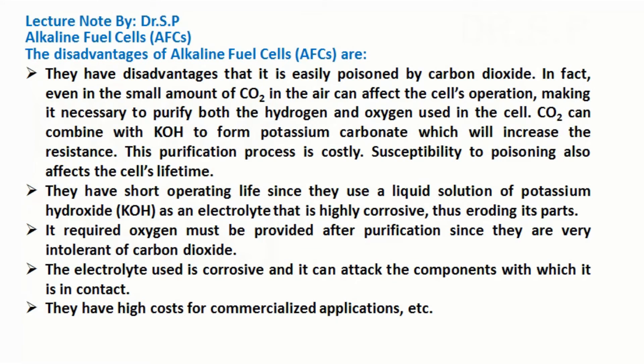They have a short operating life since they use a liquid solution of potassium hydroxide as an electrolyte that is highly corrosive, thus eroding its parts. Oxygen must be provided after purification since the cells are very intolerant of carbon dioxide. The electrolyte used is corrosive and can attack the components with which it is in contact. They also have high costs for commercialized applications.